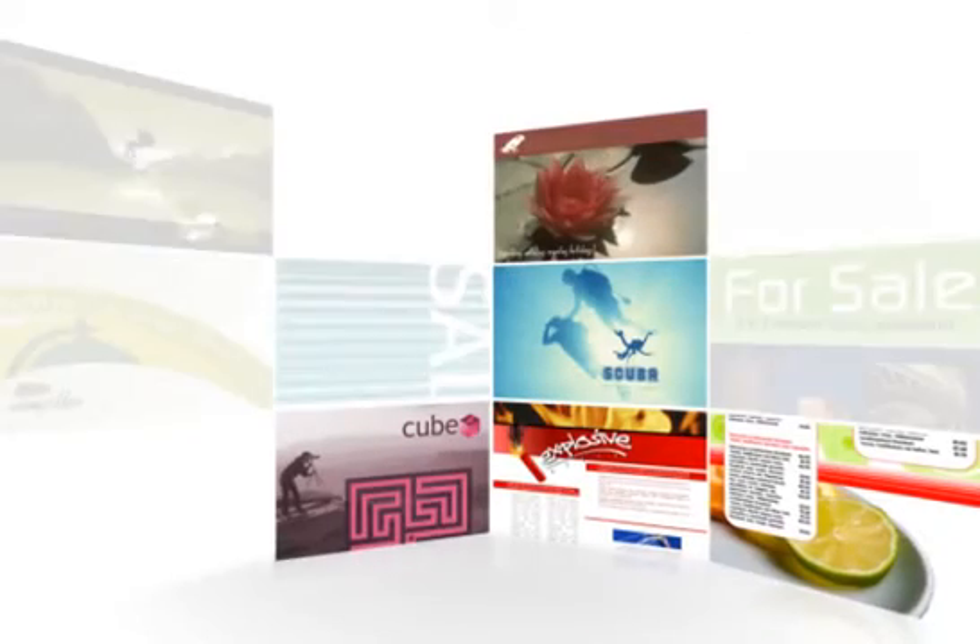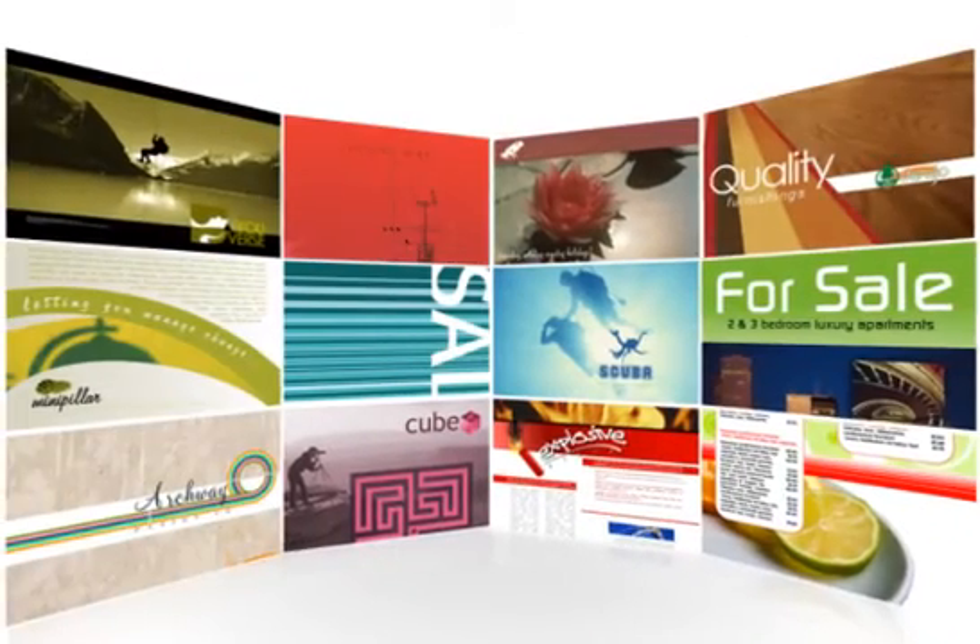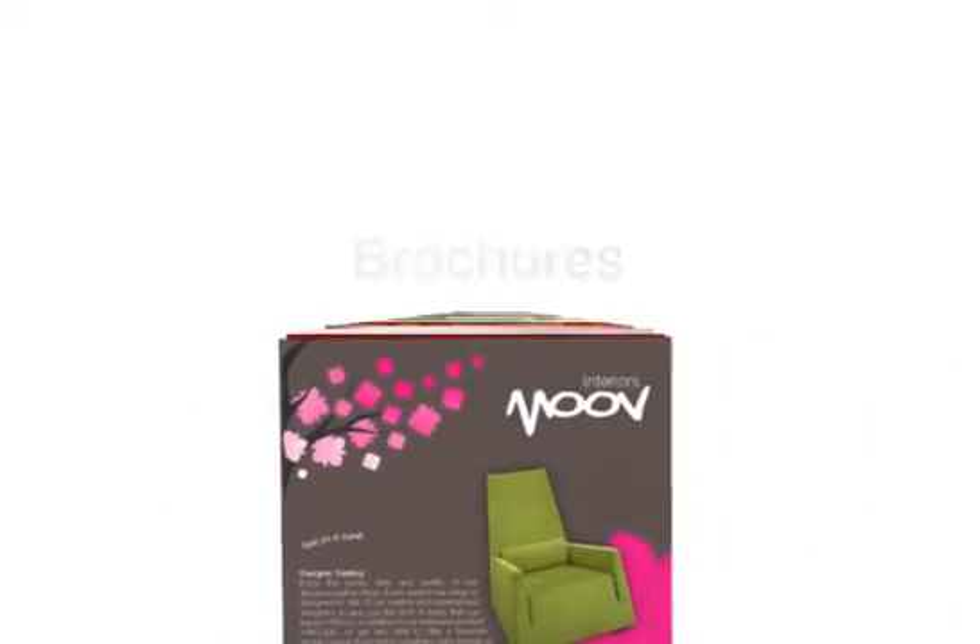PagePlus is the award-winning desktop publisher, offering limitless creativity, total freedom of layout and professional publishing power. Create business stationery, magazines, labels, flyers, posters, emails, brochures and more.